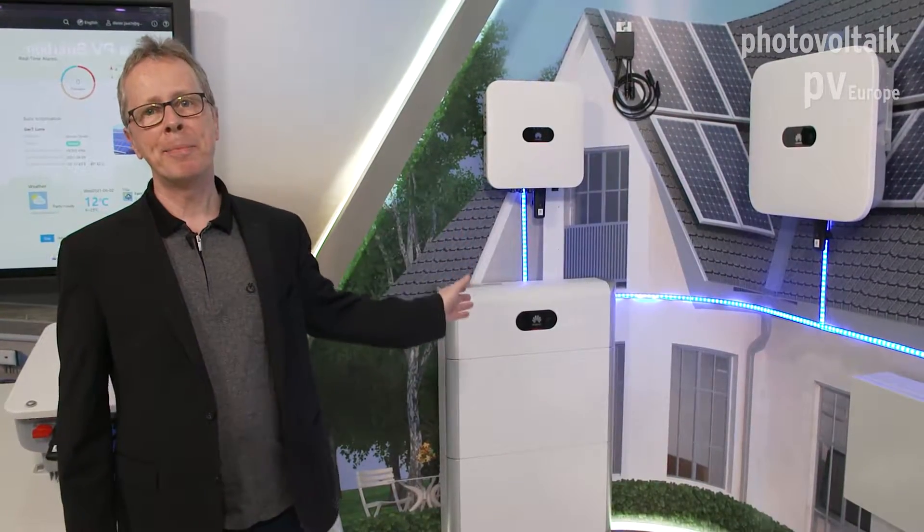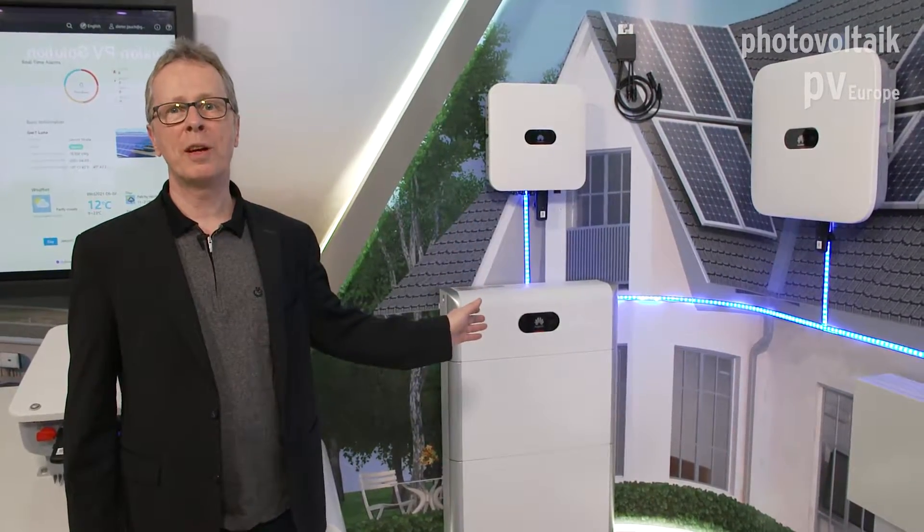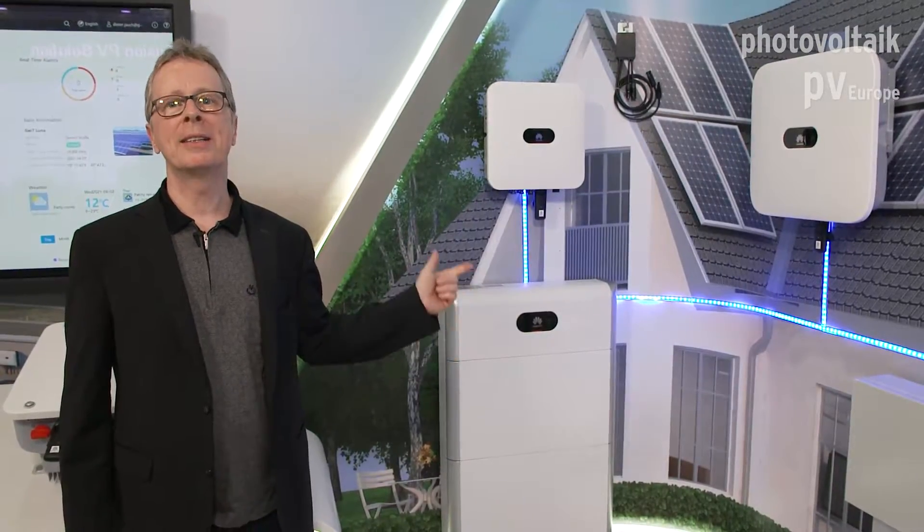No more heavy and bulky equipment. Here we have the LUNA 2000. It's slim, it's compact and it's light.